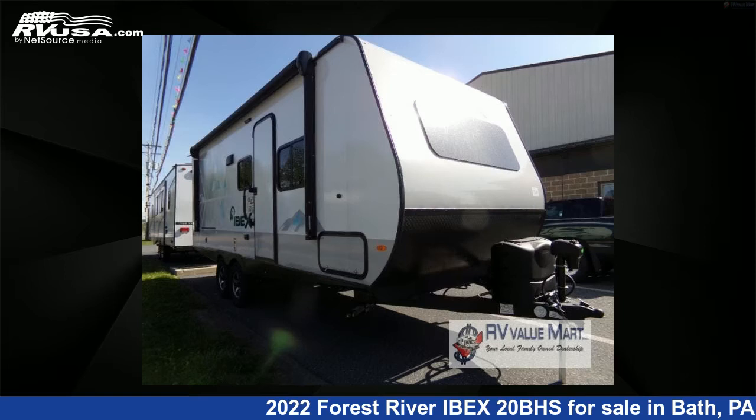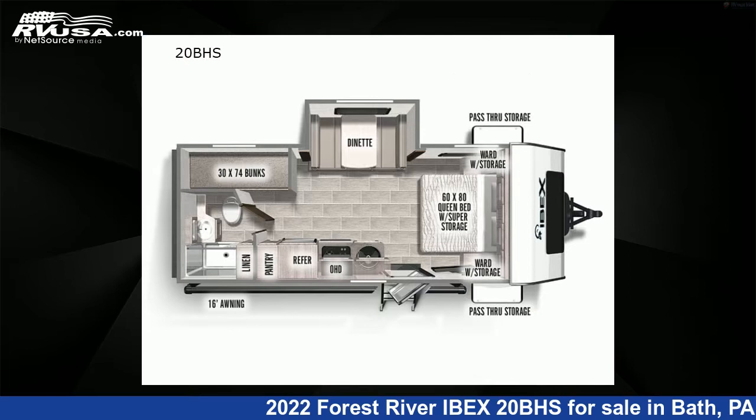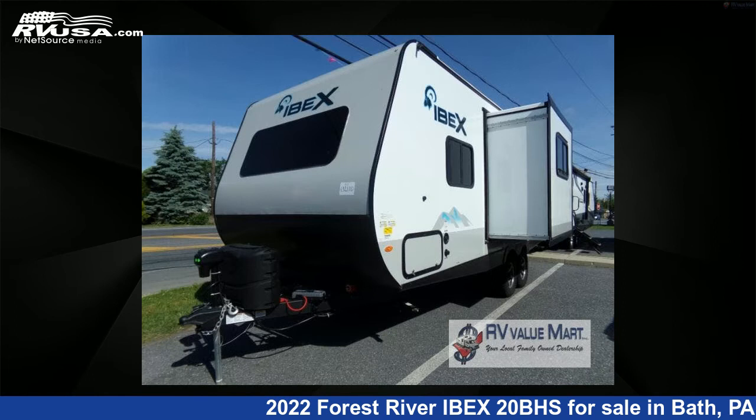This 2022 Forest River Ibex 20BHS is a travel trailer RV. It is located in Bath, Pennsylvania, 18014, and is offered for sale by RV Value Mart.